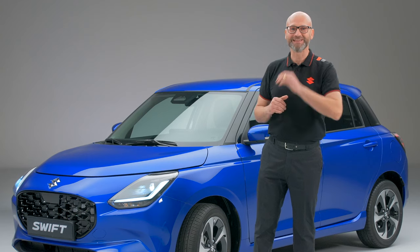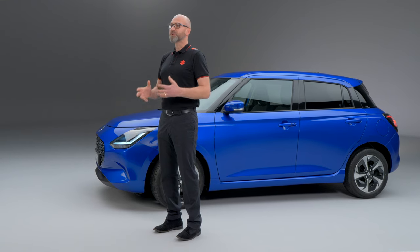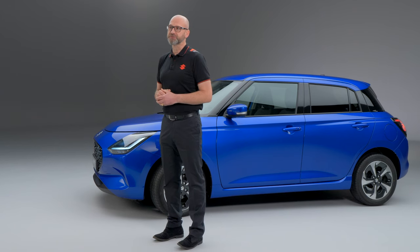Like what I did there — Swift, you get it. Yet while very light, the Swift's structure is also very strong, further enhancing the car's safety credentials.